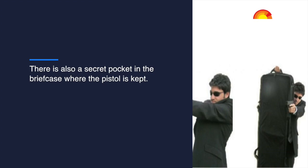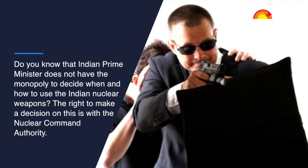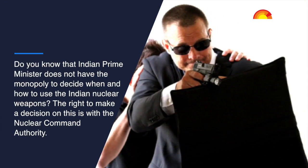Do you know that the Indian Prime Minister does not have the sole authority to decide when and how to use India's nuclear weapons? The right to make that decision rests with the Nuclear Command Authority.